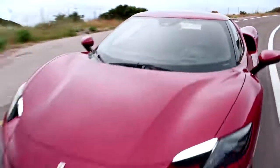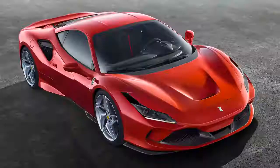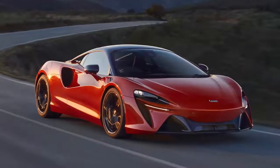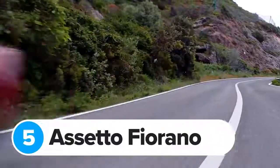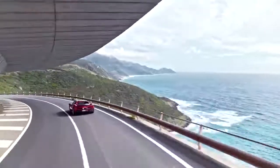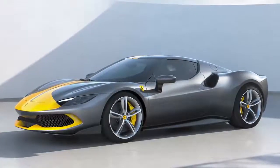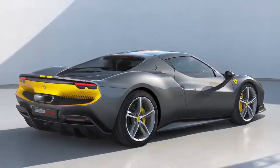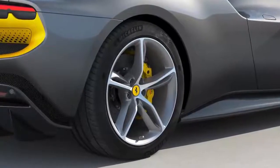Despite all the new electrical tech, the 296 GTB weighs in at 1,470kg — only 35kg more than the existing F8 Tributo and 28kg less than the McLaren Artura, which is another hybrid supercar. You'll also be able to get the new 296 GTB with something called the Assetto Fiorano package, similar to what you can get on the SF90 Stradale. This brings carbon fibre panels and trims, shock absorbers from Ferrari's race cars, a livery inspired by classic race cars, and ultra-sticky Michelin Pilot Sport Cup 2 R tyres.